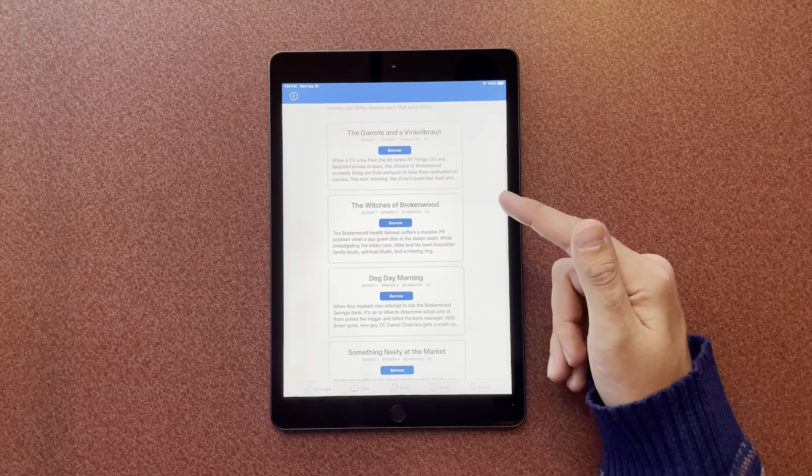Say I wanted to start the Harry Potter series — I'm going to open that one up. Click borrow, and I'm going to borrow this title for 21 days. And boom, now I could play it right now.